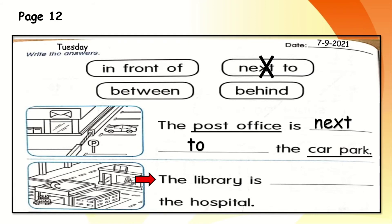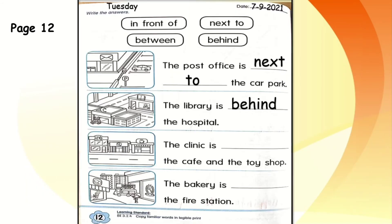The next sentence: the library is blank the hospital. The keywords are library and hospital. Can you see the hospital? The door is in front with an ambulance in front, and the library is behind. The right answer is: the library is behind the hospital. Can you cross out the answer 'behind'? Teacher has guided you through two pictures — can you do the two more by yourself?